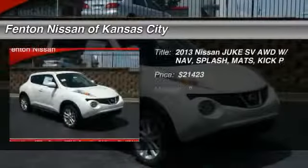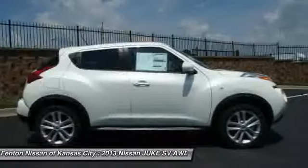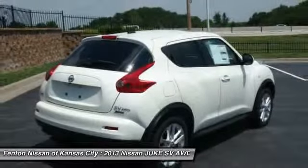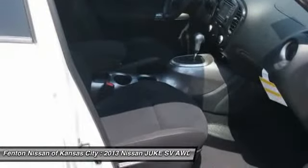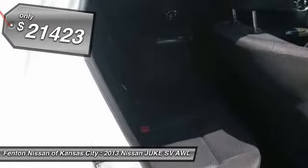The 2013 Nissan Juke. The Juke is an adaptable and intelligent ride where all-wheel drive agility and handling meet turbocharged performance. This unique sporty compact crossover fits your personal style perfectly and is priced below $25,000.